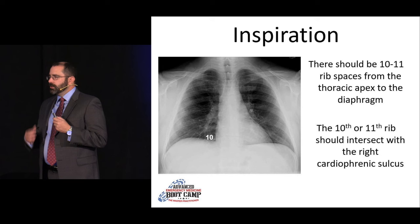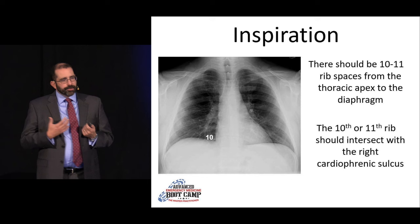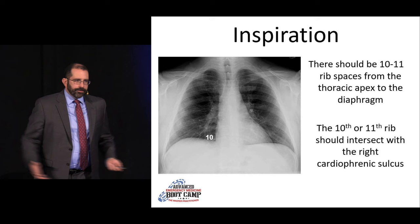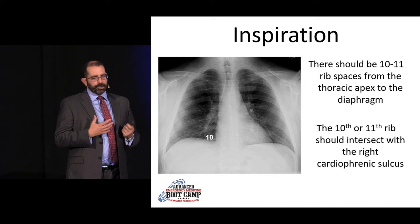We usually take chest X-rays in full inspiration so the lungs are fully inflated and we can adequately visualize everything. We assess this by counting the ribs — on the right, where the heart meets the diaphragm at the cardiophrenic sulcus, should be the 10th or 11th rib. If you're not fully inspired, the lungs get squished down, making the heart and mediastinum look bigger than they are, and the lungs look congested when actually they're not.